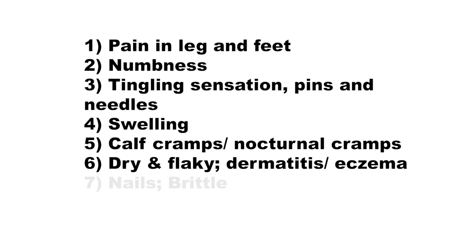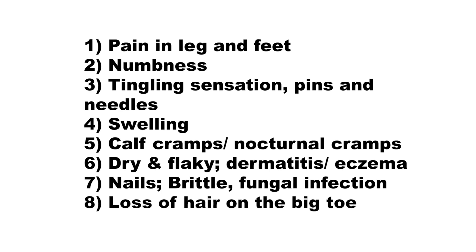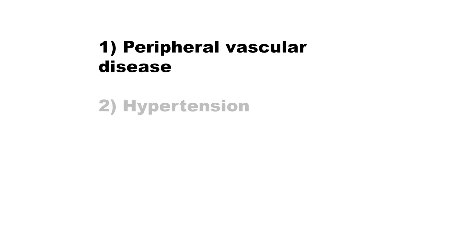The nails can be very brittle and they can also have a form of fungal infection in them. A loss of hair might be apparent on the big toe — this is quite an important sign and symptom because it's one of the first ones to be noticed. However, the cause of poor blood circulation can point to a more serious problem. It's most closely linked to conditions such as peripheral vascular disease, hypertension and diabetes.